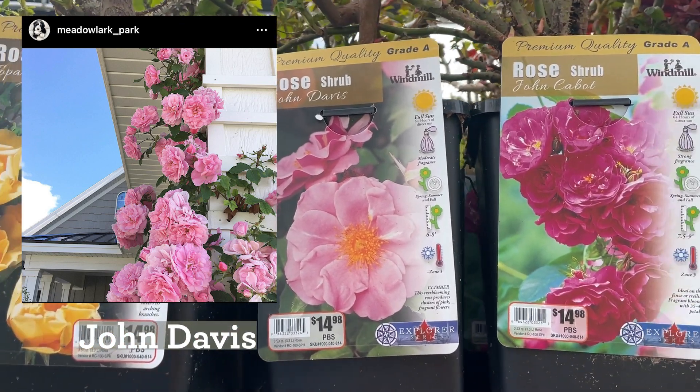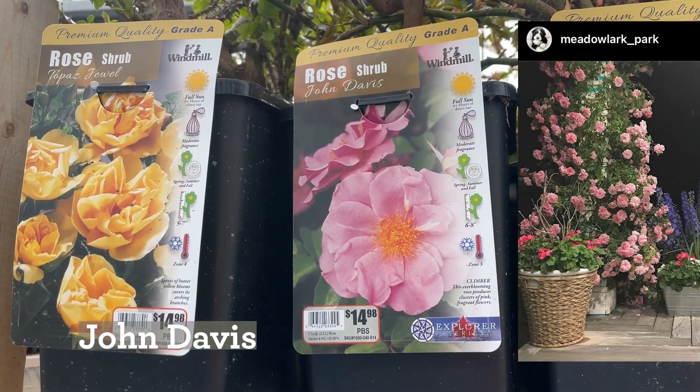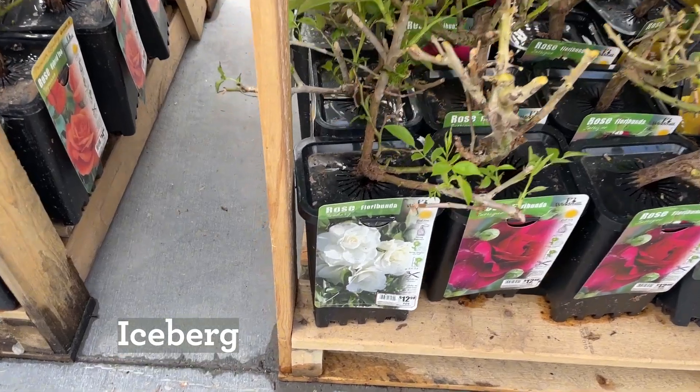I really do like this one as well — it's done amazingly well. Shout out to my friend Hillary over at Meadowlark Park for letting me use her beautiful photos.